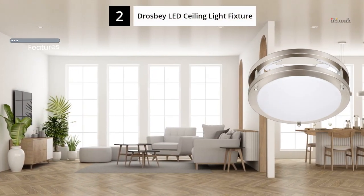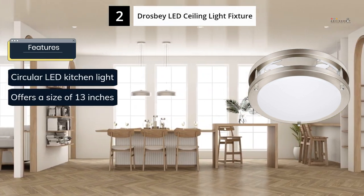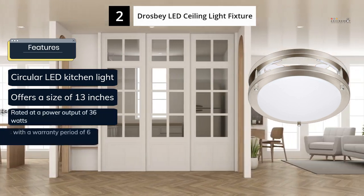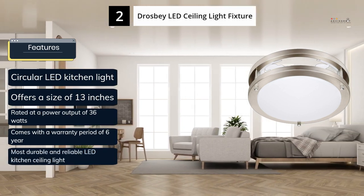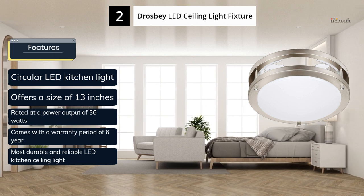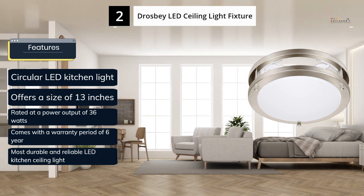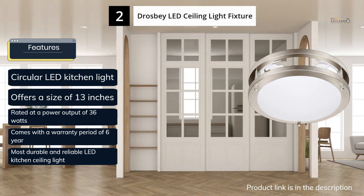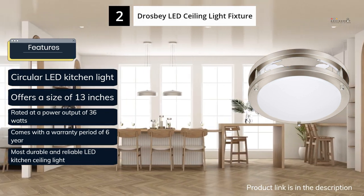Drawsby offers a highly reliable and durable option for those seeking long-lasting LED lights. Its LED kitchen ceiling light secures the second spot on this list for its high reliability and brightness. With a wattage rating of 36W, it is also one of the brightest circular LED ceiling lights available, resulting in a high brightness output of 3200 lumens. The product offers a remarkable 6-year warranty, making it one of the most reliable LED lights in the market. However, if you need a larger size, this light may not be the best option, as it measures just 13 inches.